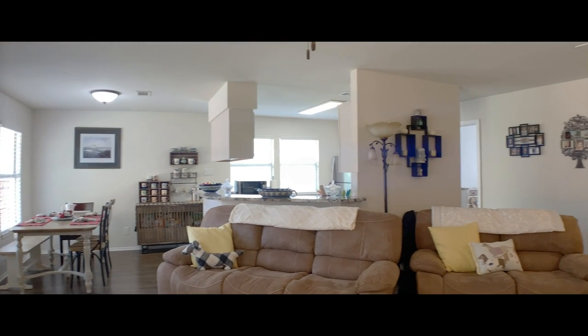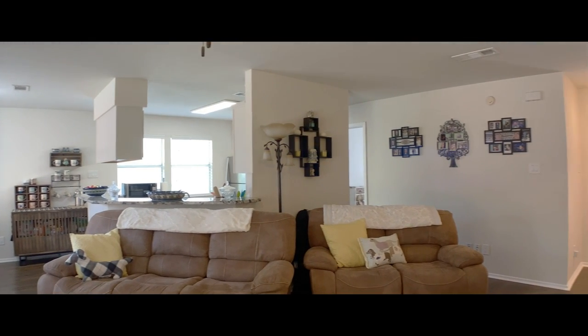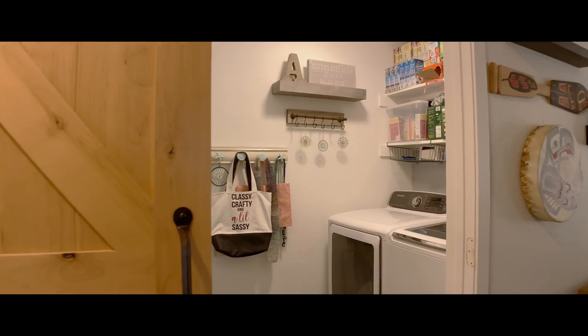This home also boasts two additional bedrooms and a laundry room tucked away with an adorable barn door.